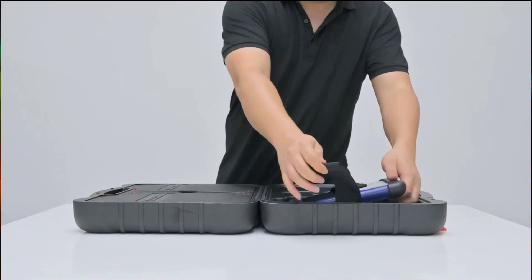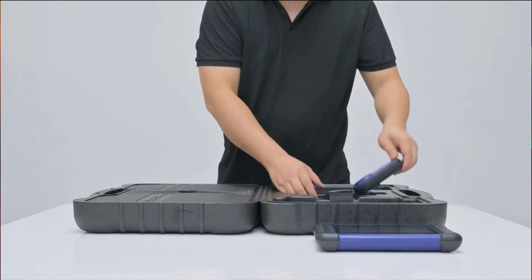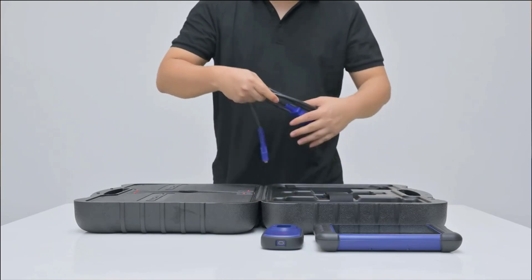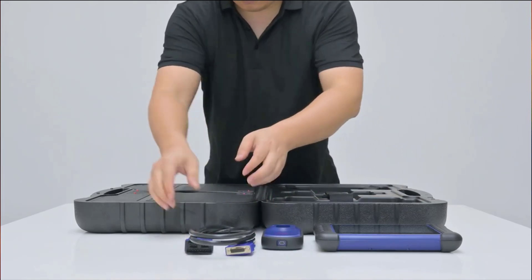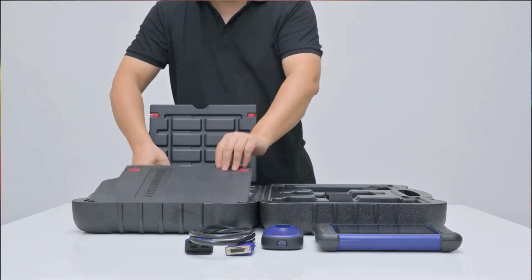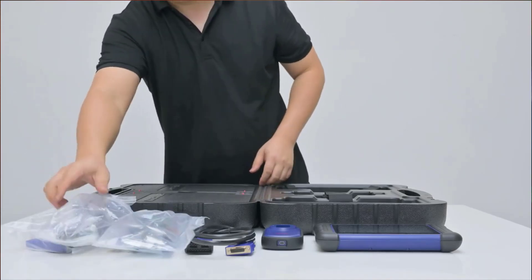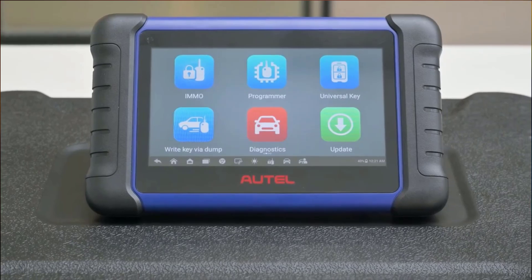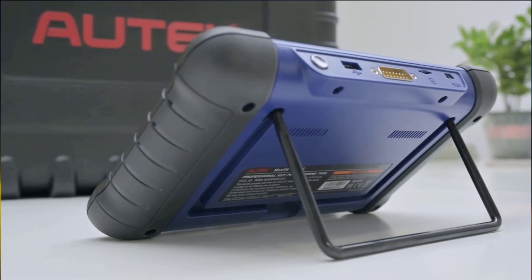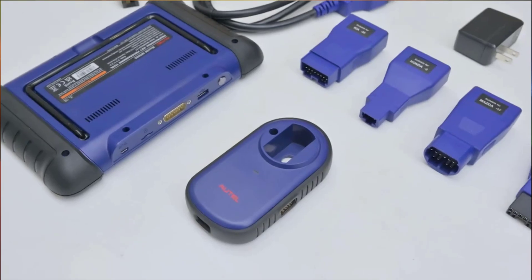Hey everyone, if you're in search of the best OBD-II car diagnostic tool, look no further. We've got some exciting news — these tools have just been upgraded. In this video, we're going to walk you through the top 5 best OBD-II car diagnostic tools available on the market. Whether you're a seasoned enthusiast or a first-time buyer, we've got something for everyone. Stay tuned as we provide personal insights, reviews, and comparisons to help you make the best decision for your needs.